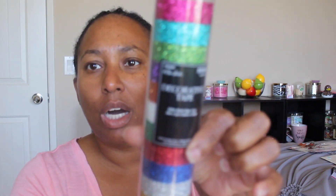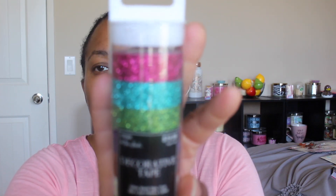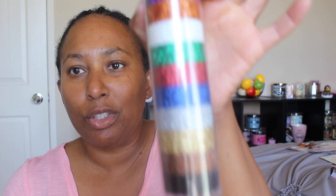Next I have washi tape — I kept calling it 'swashi tape,' sorry! I have this glitter roll of washi tape from Hobby Lobby. It retails for $19.99 but I had a 40% off coupon so I got it for less. It comes with thirteen different glitter washi tapes.